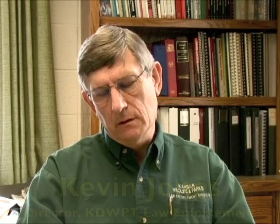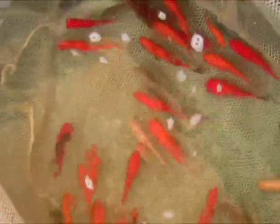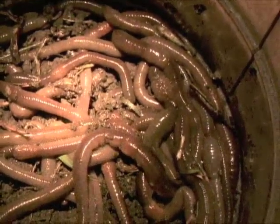The key emphasis of these regulations is to protect the resource that we currently have in the state. The limitations on these regulations deal with the use of live bait fish. So things such as crayfish, or night crawlers — things other than fish — are not covered under this new regulation.